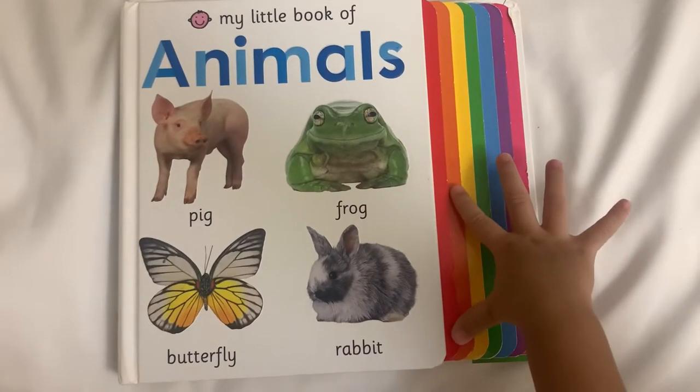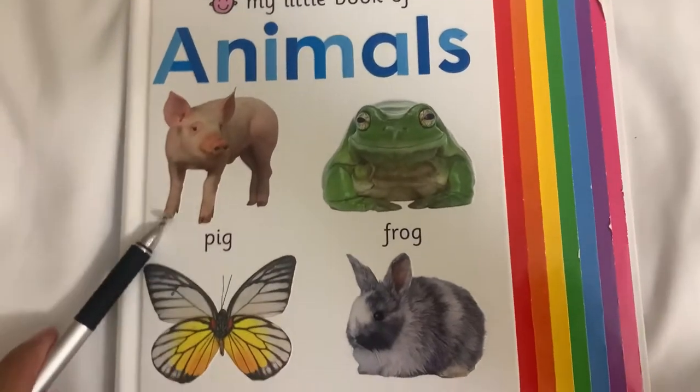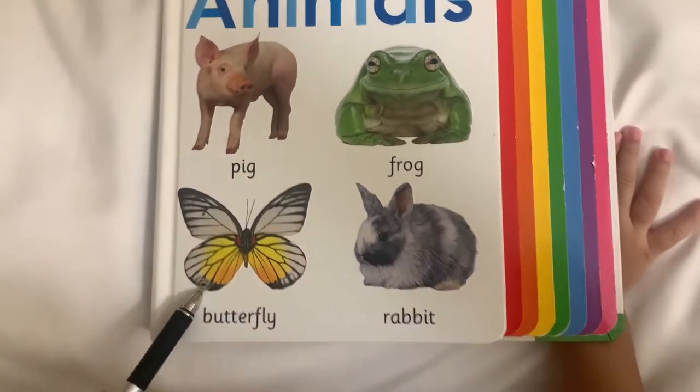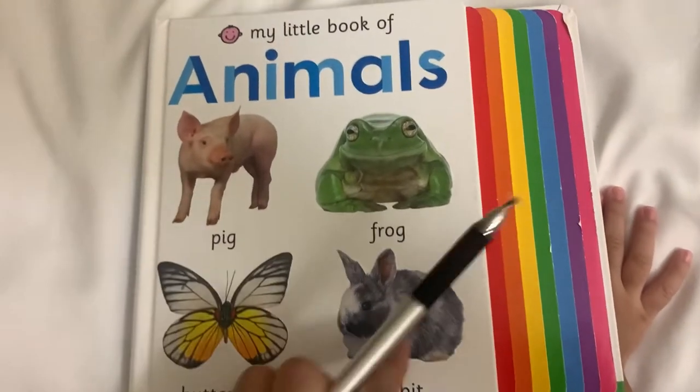My little book of animals. What is this? Big. How about this one? Fox. How about this? Firefly. How about this? Barbeck. Good job.